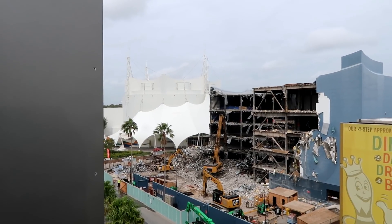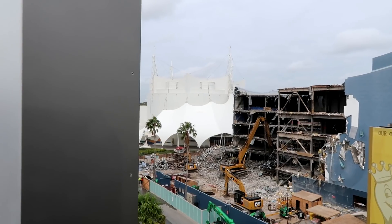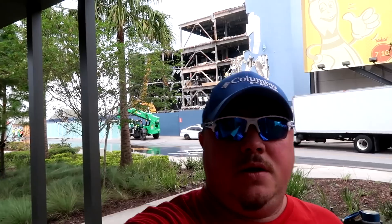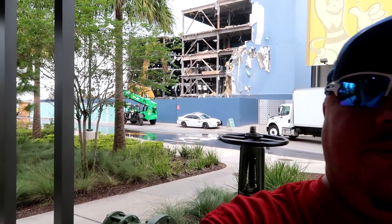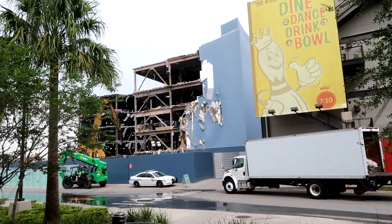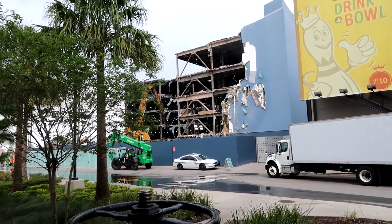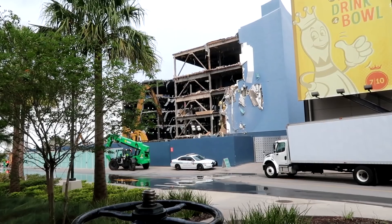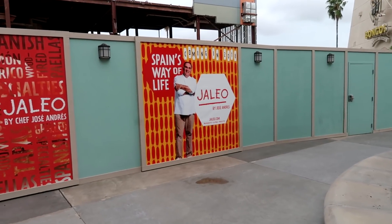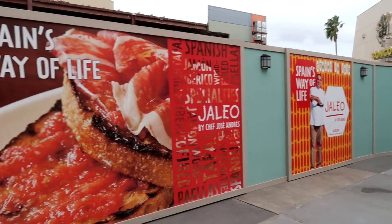There you go, there you have it. Now behind me you can see a little better. I went down all the way to the bottom floor — have a look. So sad. Just a couple weeks ago the Disney Quest sign was still up across the top, but all gone. And this must be the location where the new Haleo — or Galio, I guess it's Haleo — Jose Andres' Spanish-inspired new restaurant is going.